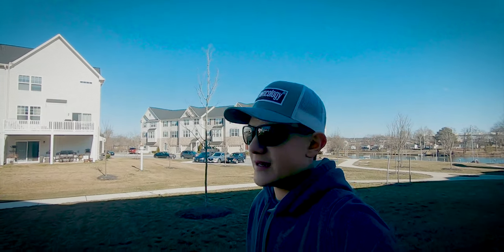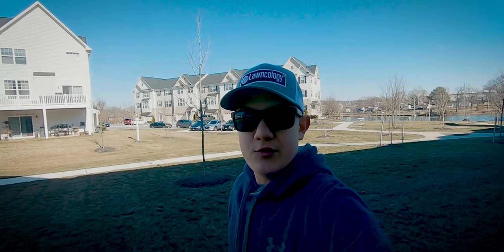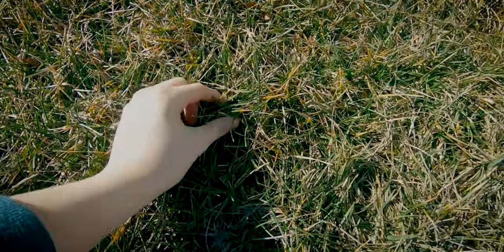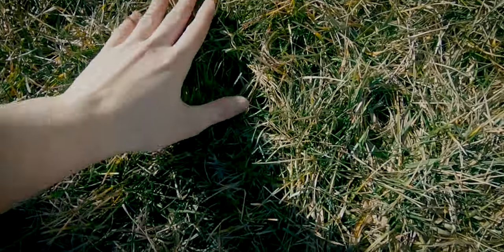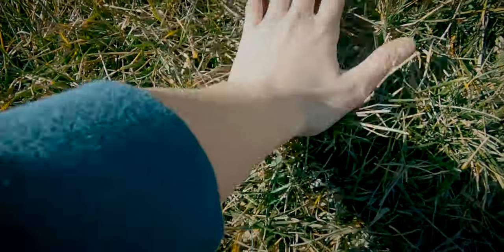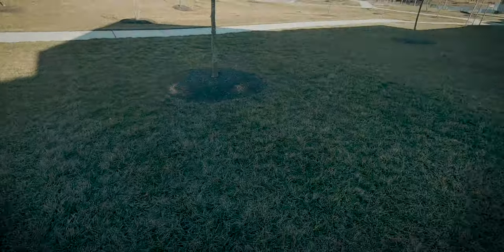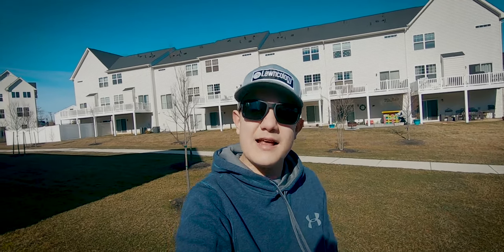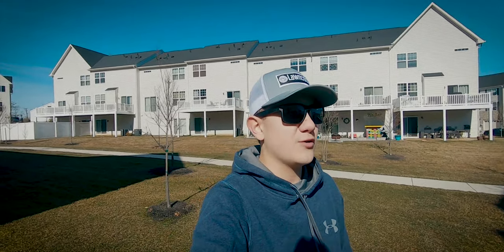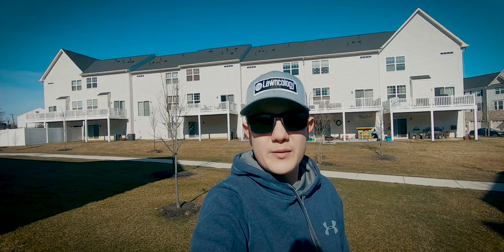If you do not remember that iron application, I will leave a link in the top right-hand corner for that video. This area didn't get as heavy an application, so it went dormant a lot faster than the rest — which I'm okay with because I don't really need to see my lawn that green during winter. The grass actually has more green in it than I expected for this time of year. If there's any little bit of education you could take away from this: maybe an iron application late in the season isn't as terrible as I thought. Maybe it's actually beneficial for your lawn because it keeps it greener longer, and it didn't harm the lawn at all — it actually helped it.